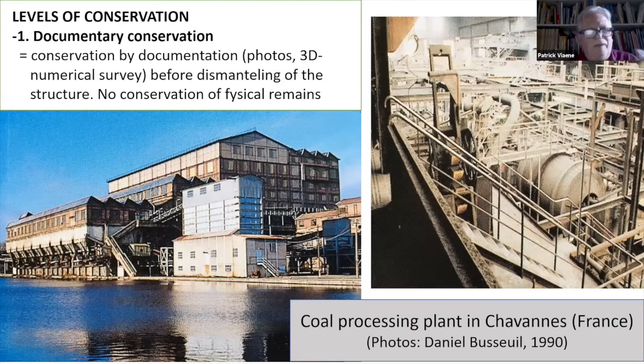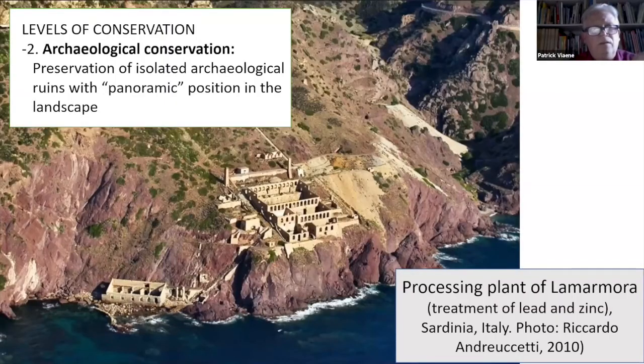I'll go quickly over the different levels of conservation. He explains you can have a documentary conservation with photos and 3D numerical surveys of a monument and then break it down — this is of course the lower level of conservation. For example, in Sarvan in France, it's a pity, but the monument is under destruction now. You can also keep the ruinous state — the archaeological conservation in the landscape — as we can see in Sardinia, Italy.